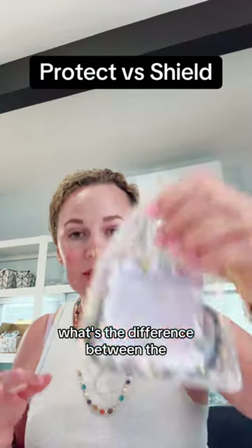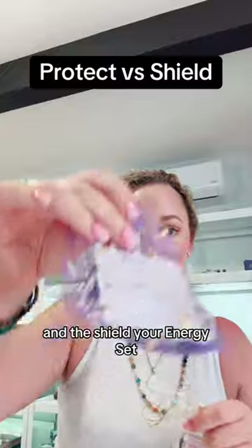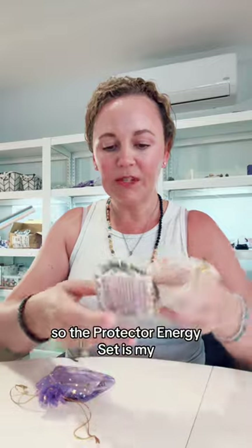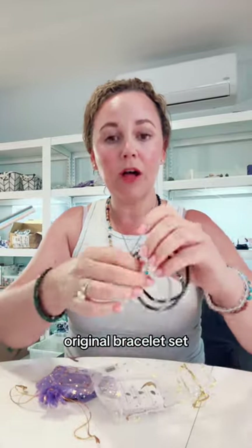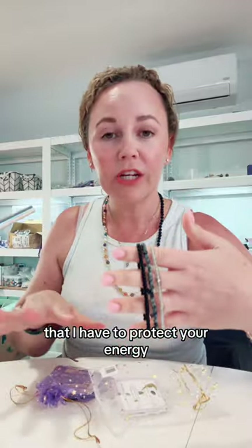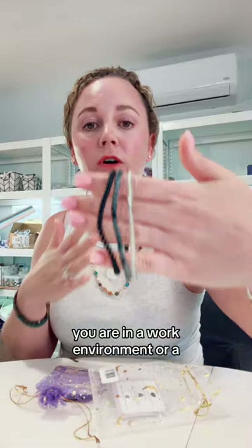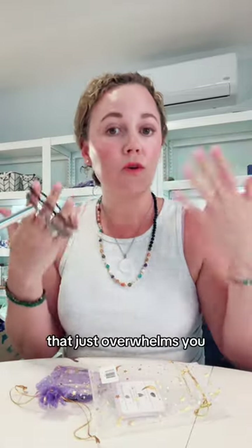What's the difference between the Protect Your Energy set and the Shield Your Energy set? I get this question all the time. So the Protect Your Energy set is my original bracelet set. It's designed for when you're overwhelmed, stressed, or in a work or home environment that just overwhelms you.